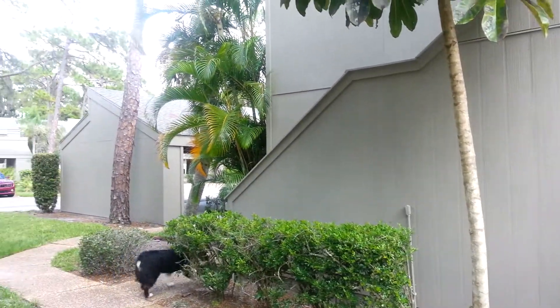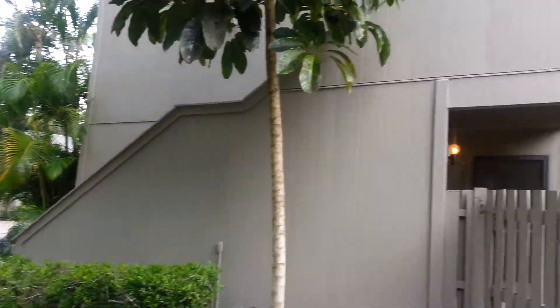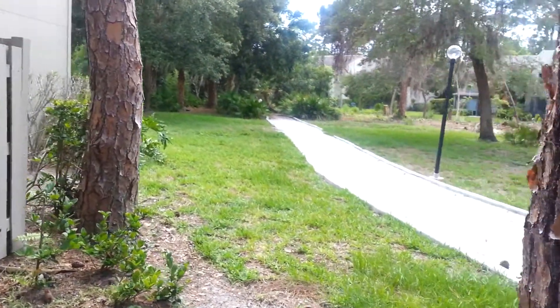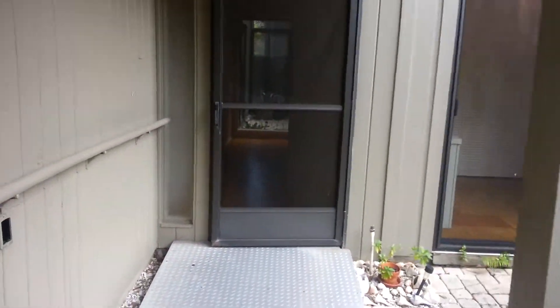This is a video walk-through of Pine Run, number 218, The Woodlands — 218 Woodland in Pine Run. This is a two-bedroom condo, and this is a first-floor unit.